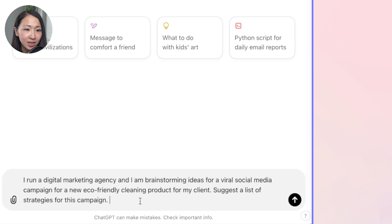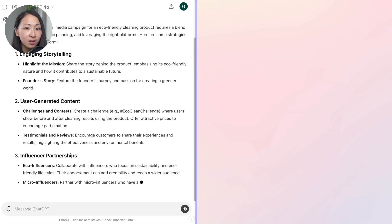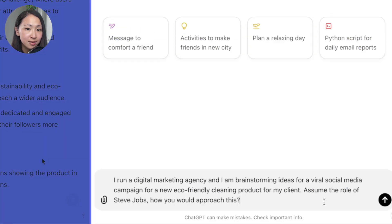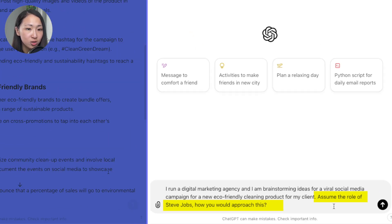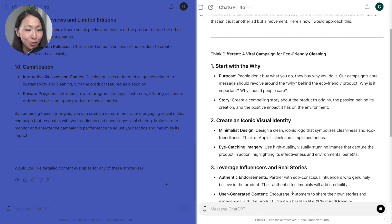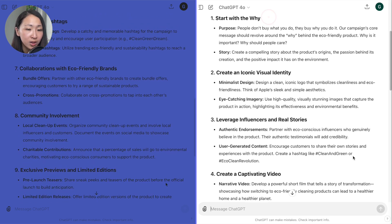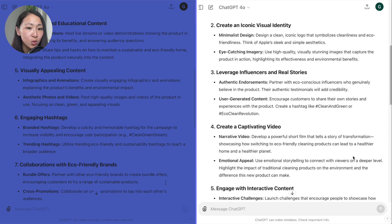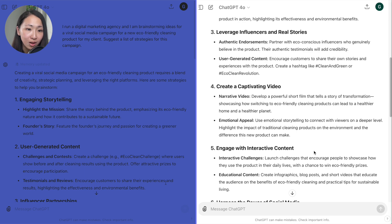For example: I run a digital marketing agency and need to brainstorm ideas for a viral social media campaign for a new eco-friendly cleaning product launch. In the usual way, you get strategies like engaging storytelling, UGC content, and influencer partnerships. But when I ask it to assume the role of Steve Jobs, the response is much more creative — it suggests starting with the 'why,' building a compelling story, creating an iconic visual identity, emphasizing real stories for credibility, and creating short films.